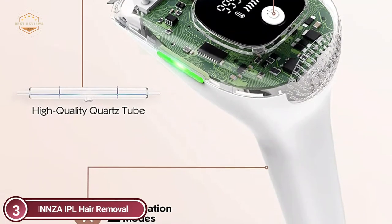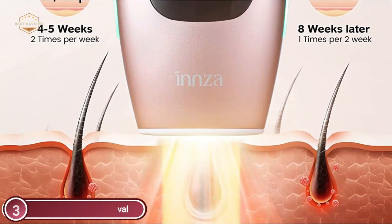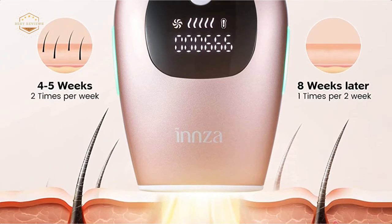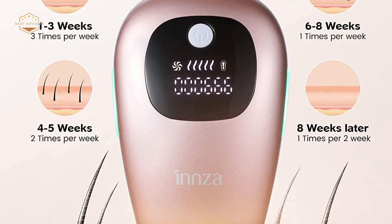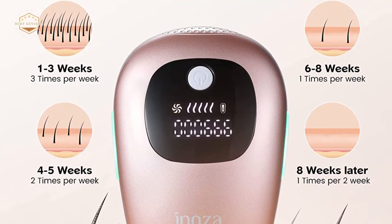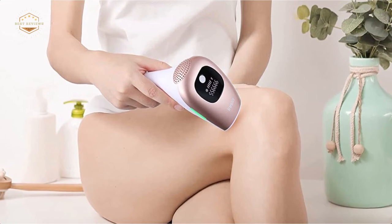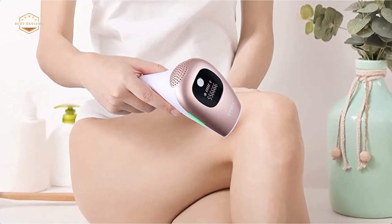IPL hair removal is available in two different modes. Auto mode is best suited for larger treatment areas like the back, legs, and arms. Manual mode is for more sensitive or smaller areas like bikini lines, the upper lip, and armpit. IPL hair removal devices come equipped with 999,000 flashes, which is twice longer than other devices with 500,000 flashes currently available. It is possible to use it with your entire family and even your best friends. The clinically tested IPL hair removal technology is safe for home use by both genders.